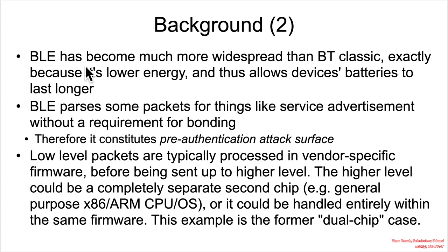Over recent years, Bluetooth Low Energy has become much more widespread than Bluetooth Classic, specifically because, as the name suggests, it is low energy. That means you can put it into watches, fitness trackers, shoes, wireless keychains, and those things can run for a really long time compared to Bluetooth Classic.